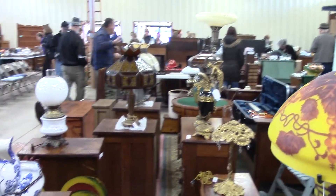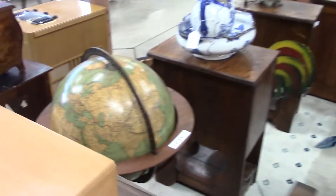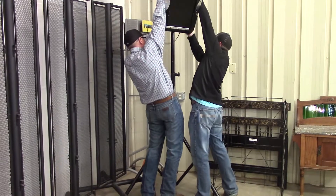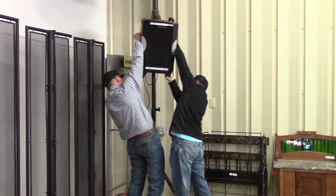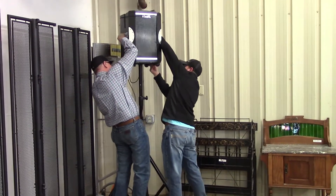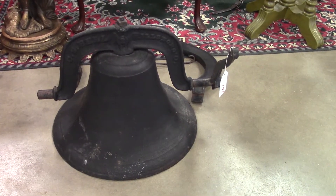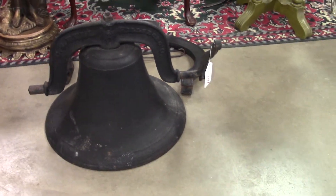Lots of pretty lamps. Looks like Joe and one of his guys are getting the speakers set up for the auction here so everybody can hear. Check out this school bell — I may just have to stay for this.